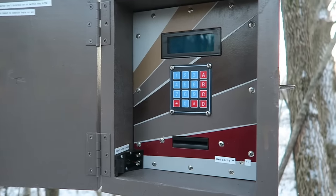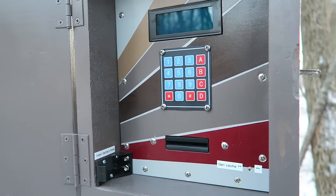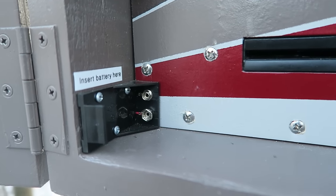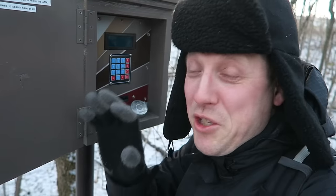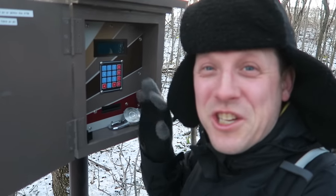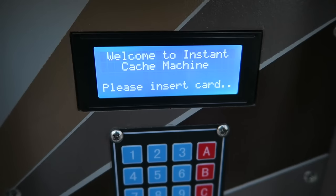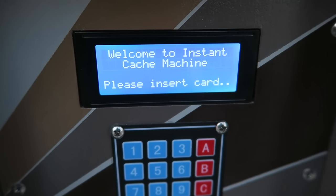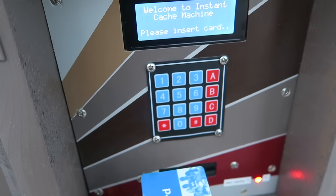I think this is a cache machine, guys. This is an ATM — an automatic teller machine. It says 'get cache.' There's a place for the battery right there, and there's a keypad. Luckily, I brought a battery because the cache page told me to. I'm going to put the battery in and see what happens. After inserting the battery, it says: 'Welcome to the instant cache machine. Please insert a card.' Library card — here we go.